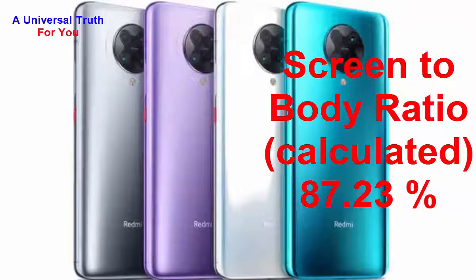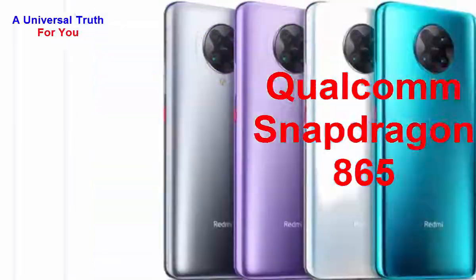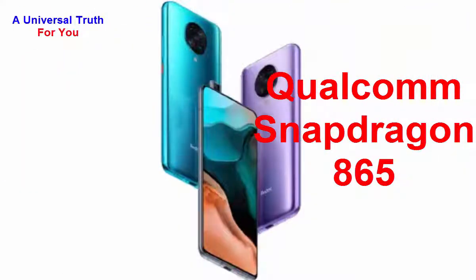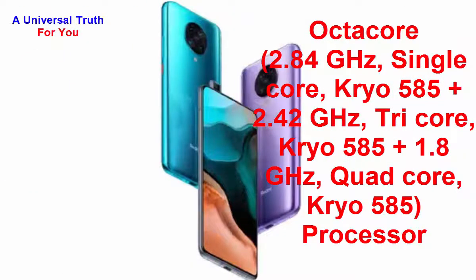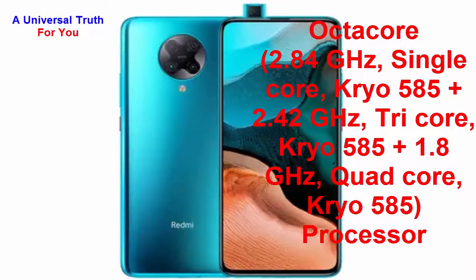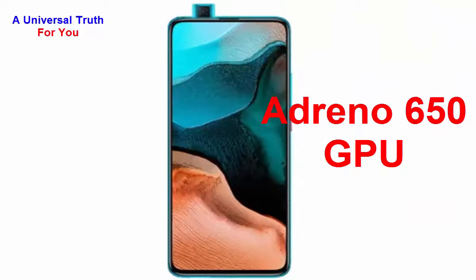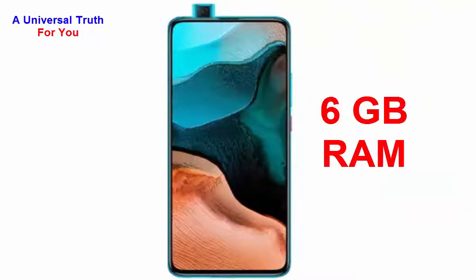Now let's go to its performance. The chipset used is the Qualcomm Snapdragon 865. The processor mounted is an octa-core: 1x 2.84 GHz single-core Kryo 585 Plus, 3x 2.42 GHz tri-core Kryo 585 Plus, and 4x 1.8 GHz quad-core Kryo 585. The graphics processor is the Adreno 650 GPU, with 6 GB of RAM.